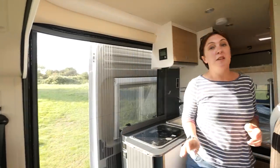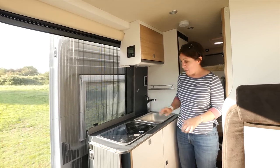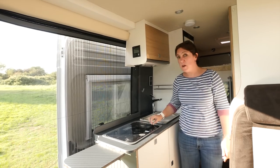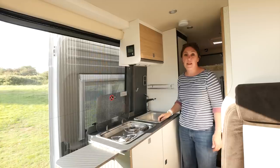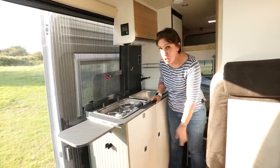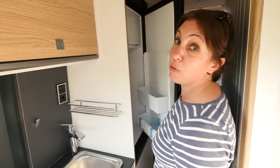You wouldn't expect a kitchen in a six-metre van conversion to be huge, but actually this example is pretty good. There's a decent amount of work surface space if you use the lift-up flap at the end. There's also a two-burner Dometic hob and a decent-sized rectangular sink with chrome tap. There's no oven or grill in this particular model, but there is excellent storage, thanks to three good-sized drawers below the hob and this excellent cupboard.